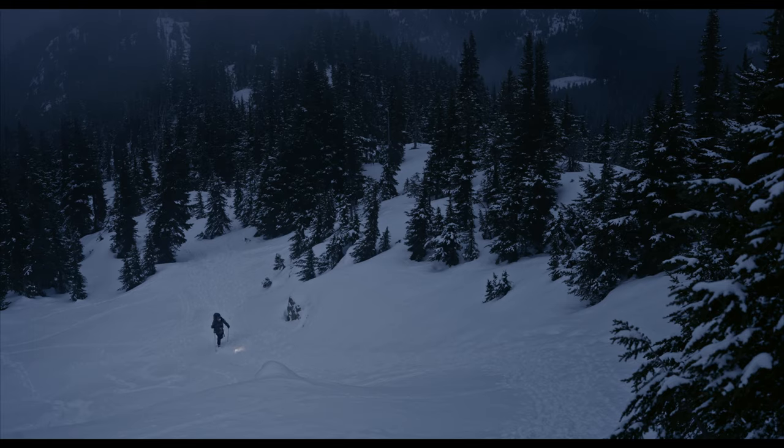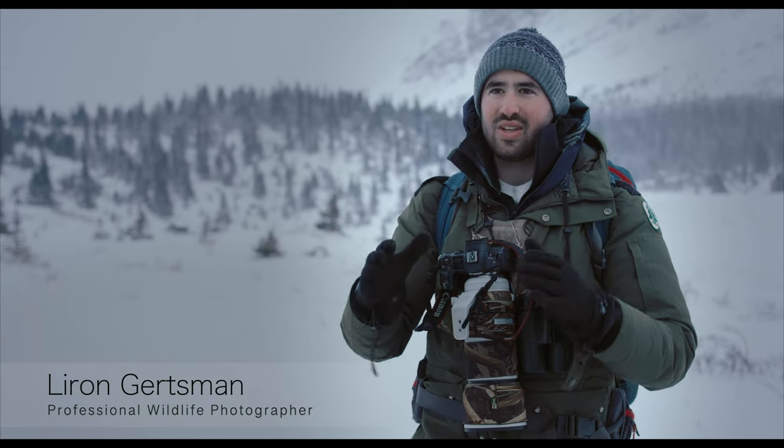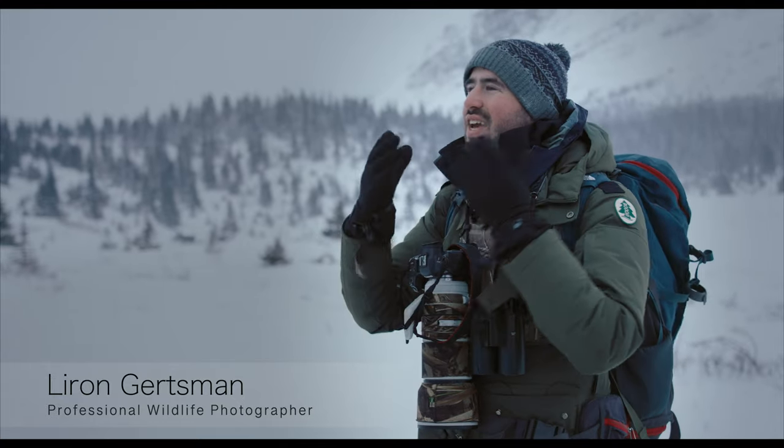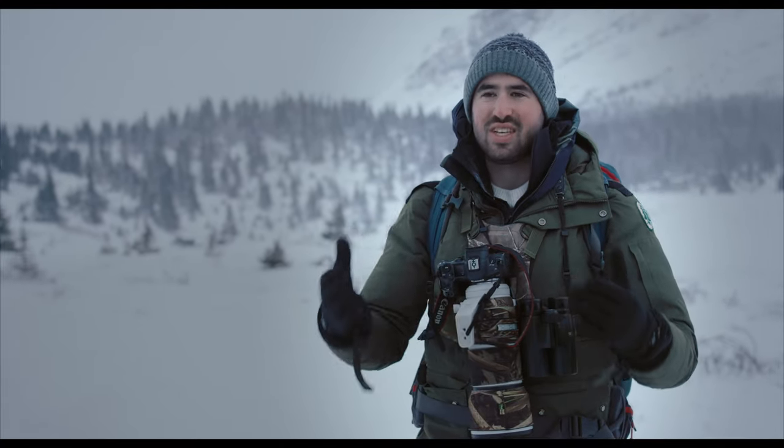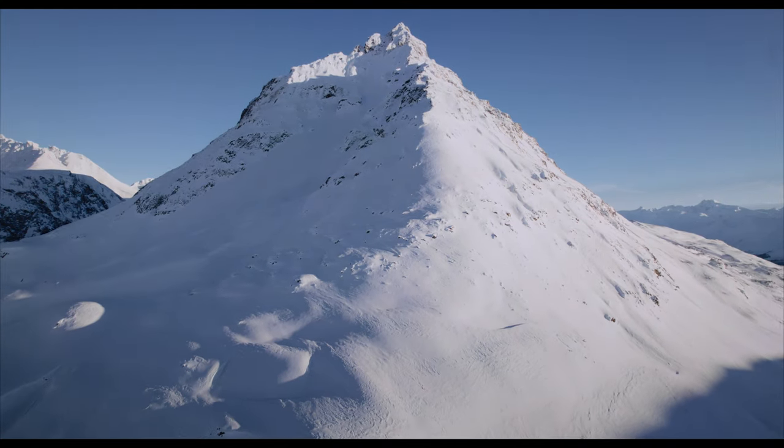There are three species of ptarmigan. I've photographed all three — the rock, the willow, and the white-tailed ptarmigan — but I'm still looking for a shot of the white-tailed ptarmigan that really captures the bird within the context of its winter environment with the snow-covered mountains in the background. I'm on a journey to try to get that shot.